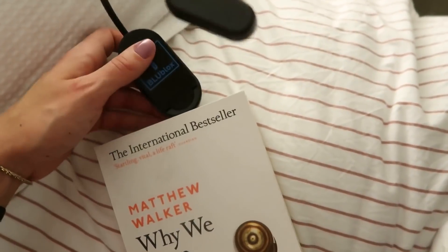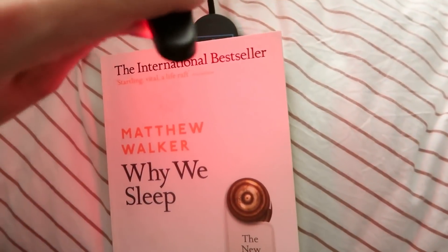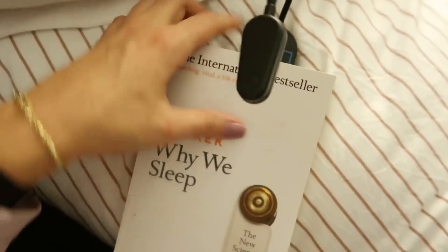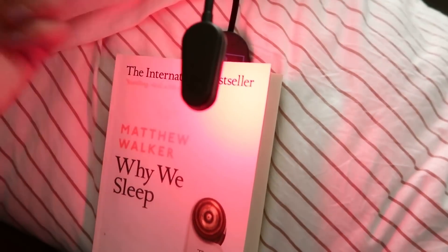I wanted to show you guys this reading light I just got from Blue Blocks. If you know anything about Blue Blocks, they're all about optimizing light — this is a red light reading light, so there's no blue or green light emitted from it, which means you can read at nighttime and it won't impact your sleep. I was really excited to get this because now I don't have to wear my blue light blocking glasses while reading.